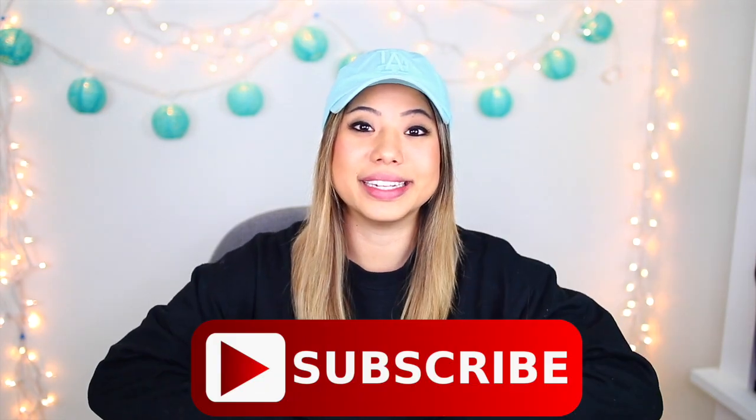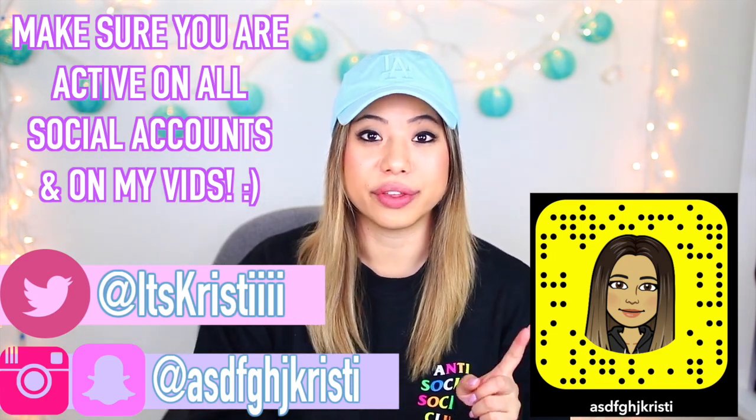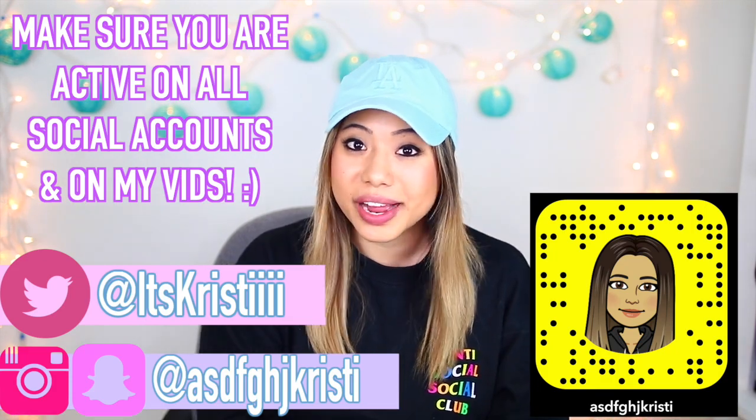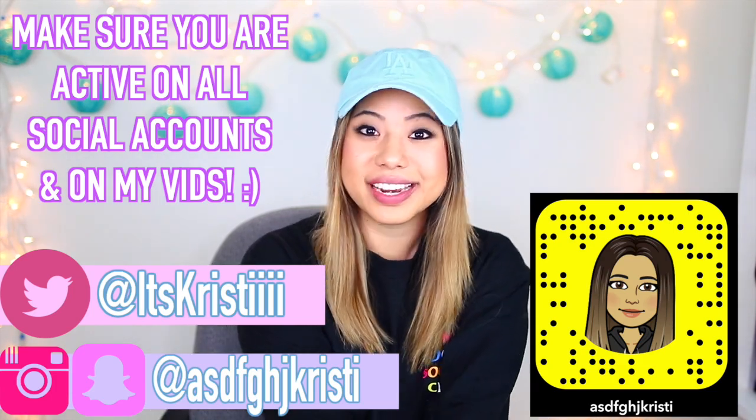If you guys are interested in entering to win the AirPods giveaway, all you have to do is be subscribed to my channel — if you aren't already, click the red subscribe button down below and become a part of the K-Squad. For bonus entries, you can follow me on my Twitter, Instagram, and Snapchat — I'll have all my handles on the screen. You'll get one bonus entry for every account you follow me on, so just leave your usernames down below. If you don't have any of them, you can still enter — just leave your email so I have a way to reach out to you if you're chosen as the winner. This giveaway is international and open to everyone, and the end date will be in the description box below. Good luck to everyone entering! Thank you so much for watching — I love you guys so much, and I'll see you all in my next video. Bye, guys!